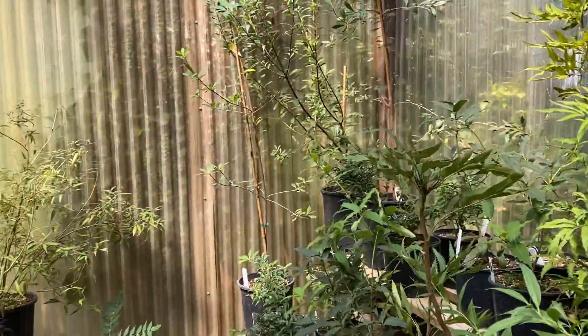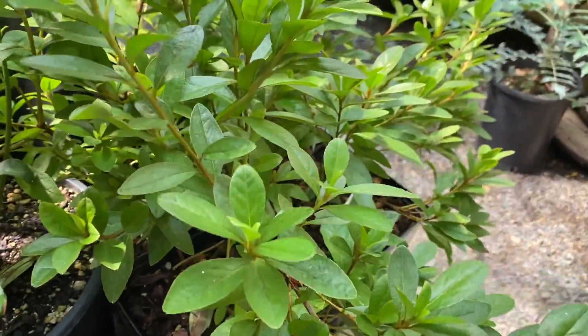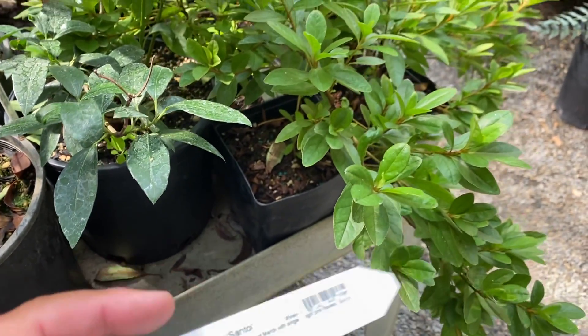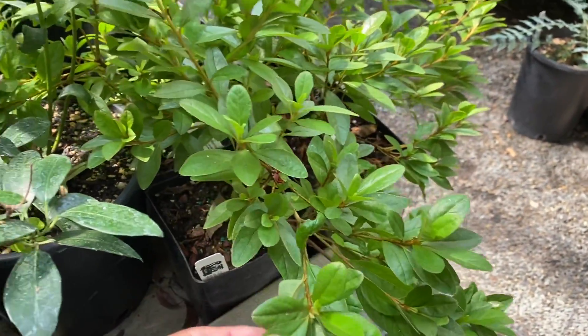Some viburnums in here — all sorts of weird and wild stuff. This is a Rhododendron Kurume santo. You wouldn't want to guess that was a rhodo — it looks different, but it is evergreen.